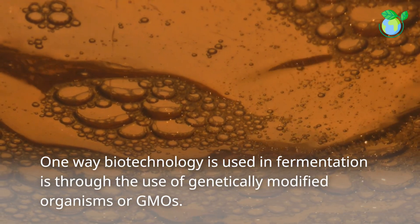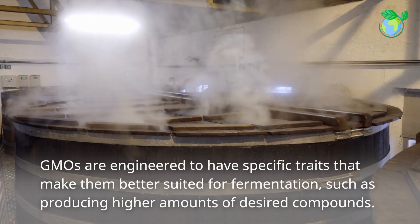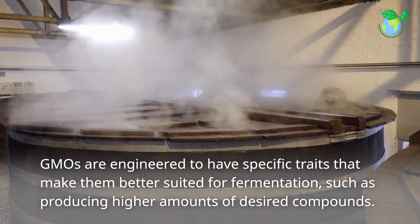One way biotechnology is used in fermentation is through the use of genetically modified organisms, or GMOs. GMOs are engineered to have specific traits that make them better suited for fermentation, such as producing higher amounts of desired compounds.